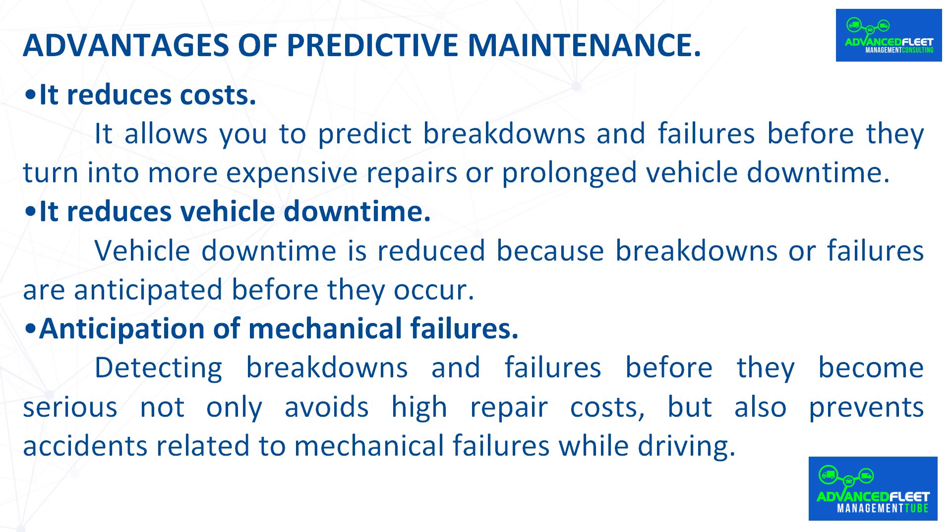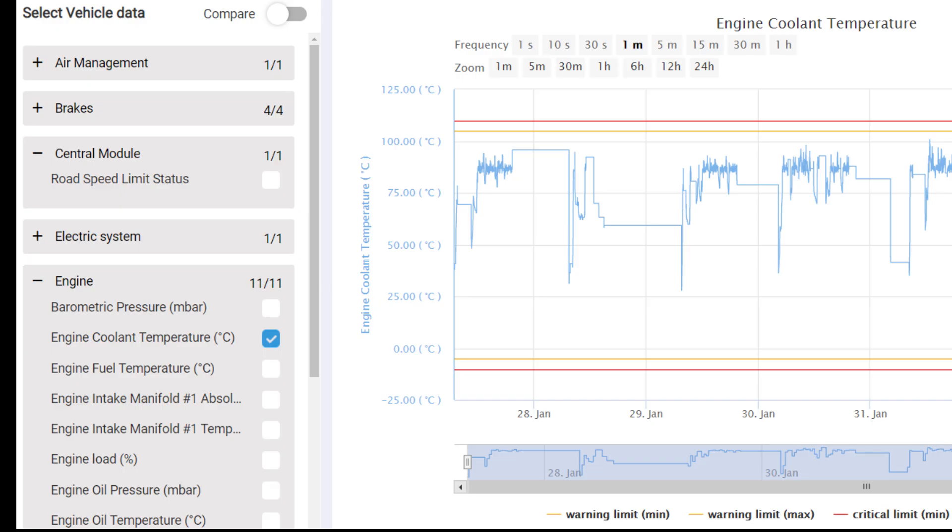It reduces vehicle downtime because breakdowns or failures are anticipated before they occur. Detecting breakdowns and failures before they become serious not only avoids high repair costs but also prevents accidents related to mechanical failures while driving.